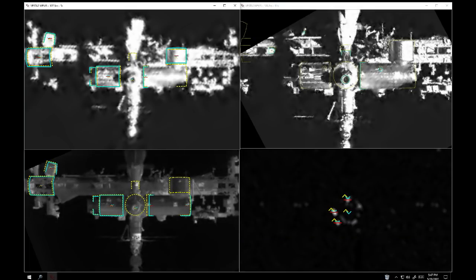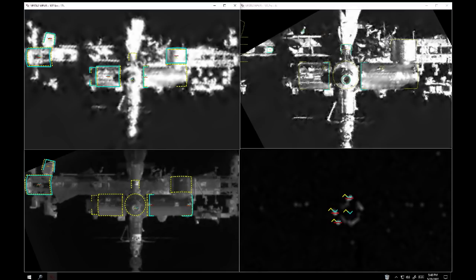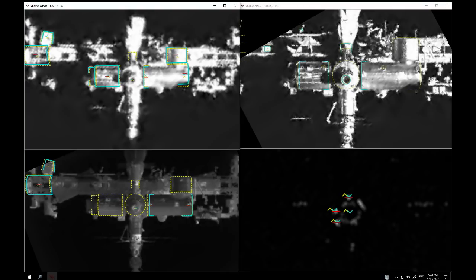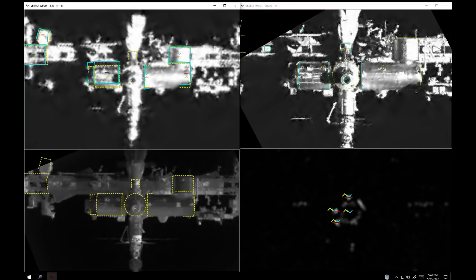We're seeing imagery coming from those cameras aboard the Starliner spacecraft, looking right at the forward port of the International Space Station — specifically the forward port of the Harmony module. You can also see the outlines of the JEM, the Japanese experiment module called Kibo, the Columbus European Laboratory, the truss itself, and the crew vehicle. Lots to see in that picture as Starliner moves in towards the International Space Station.